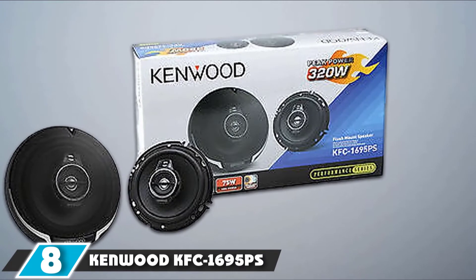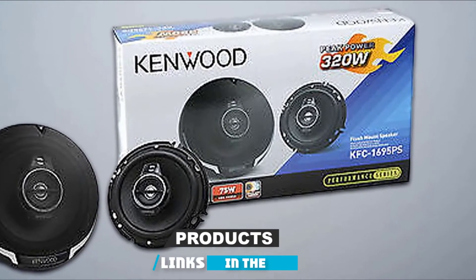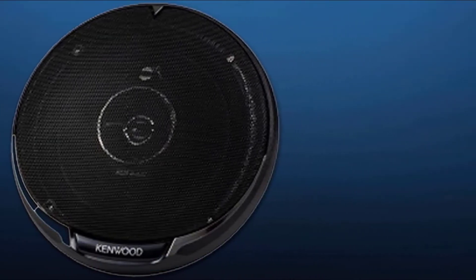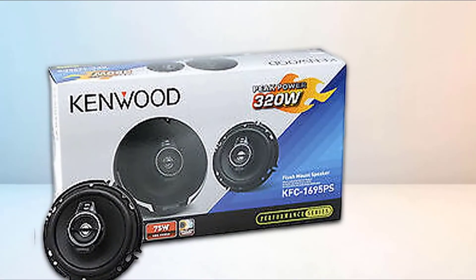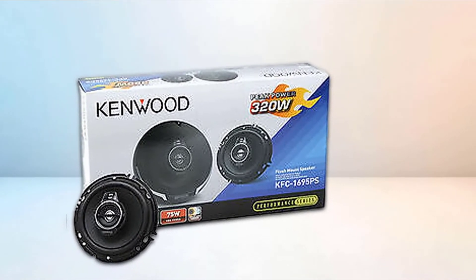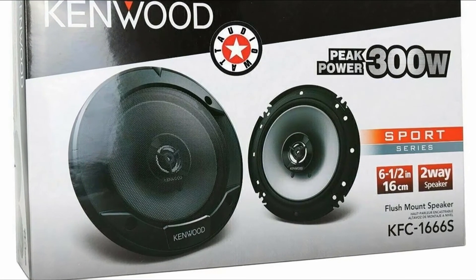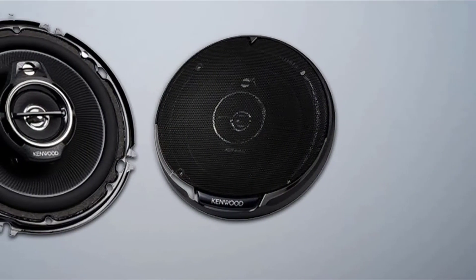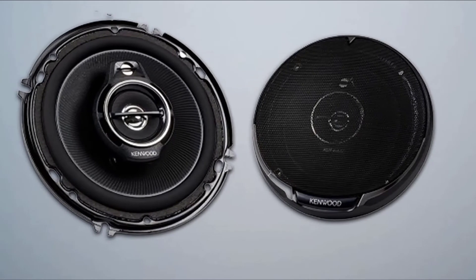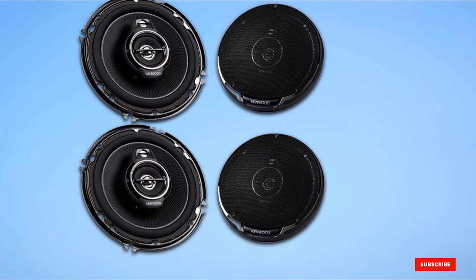The number 8 position is held by the Kenwood KFC-1695PS. This is a high-performance set of two three-way coaxial speakers, each coping with 150 watts RMS and a peak of 320 watts. They feature Kenwood's flush mount design and are extremely well-crafted. The layout consists of a half-inch paper cone, a 1-9/16-inch paper cone tweeter, and a half-inch ceramic super tweeter. They serve up a bright sound with great clarity. The frequency response covers 75 to 20,000 Hz with very low impedance.